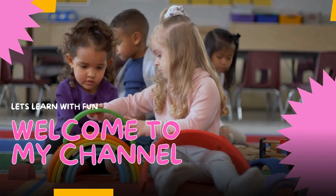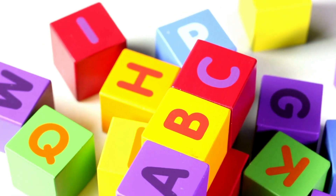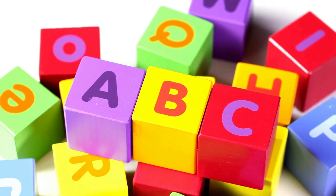Welcome to my show. Join our family Tiny Explorers Hub. Welcome to our ABC Preschool Book Learning Adventure. Let's dive into the exciting world of the English alphabet.